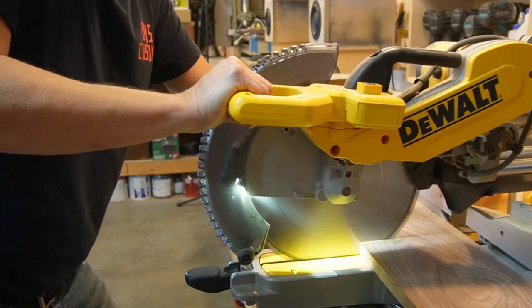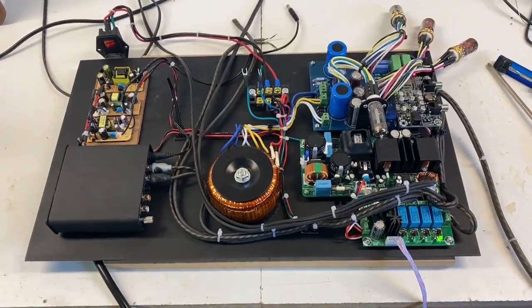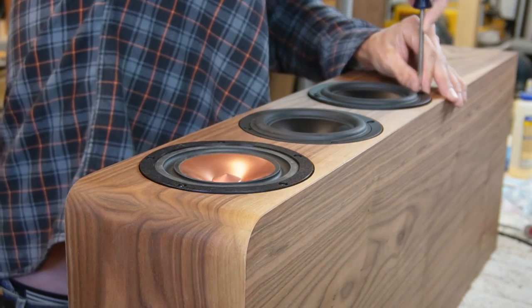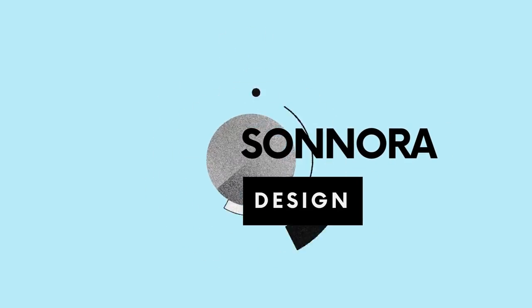Hello guys, welcome to the channel. This is Sonora Design and today is going to be the best day ever. I know you guys thought I was gone forever — me too. But I'm back and today we're talking about what's next in the channel.